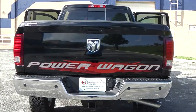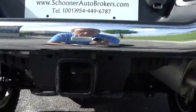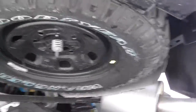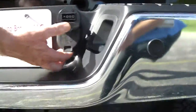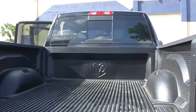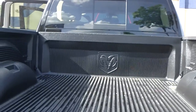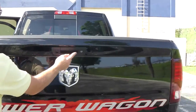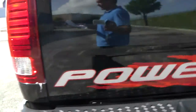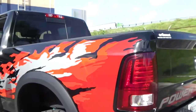Looking from the back, there's the tow package. Here's the spare tire. It comes with a bed liner. And you can see here the camera and the sensor, so it has park sense and the rear view camera.